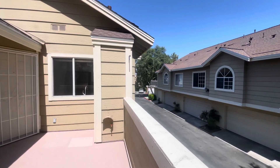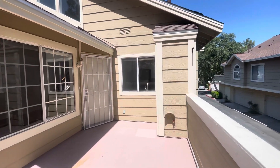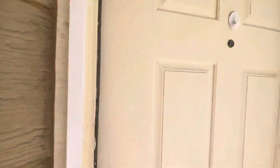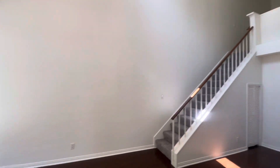Cute little townhome community. You get a one-car garage. It's an upper unit. This property is going to be two bedrooms, two bathrooms, a little over a thousand square feet.